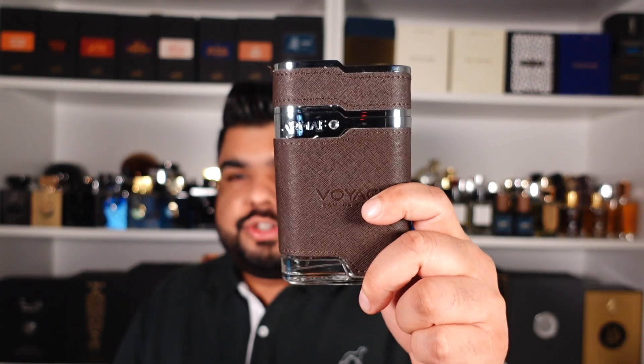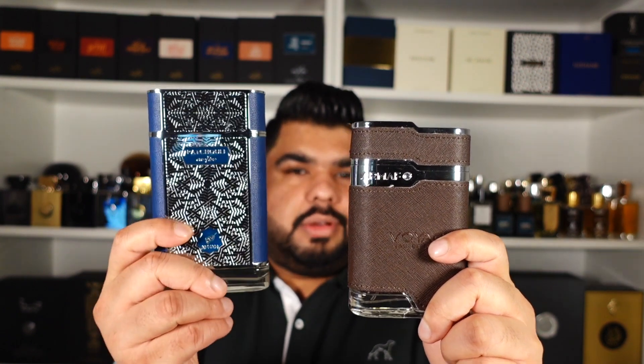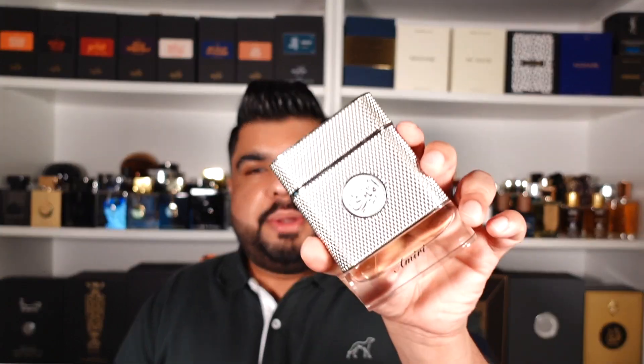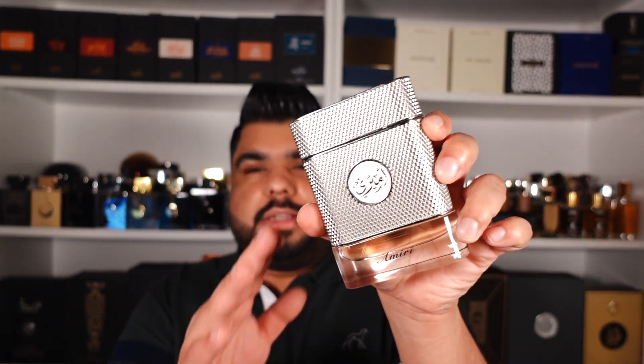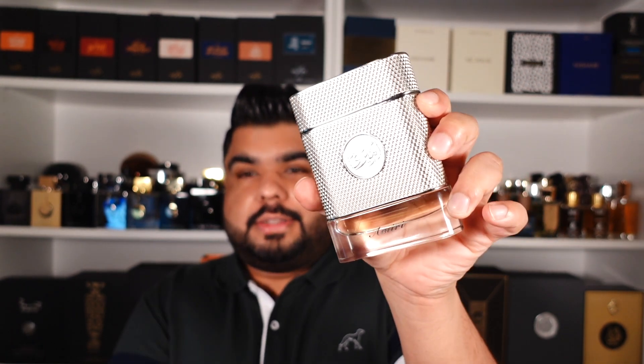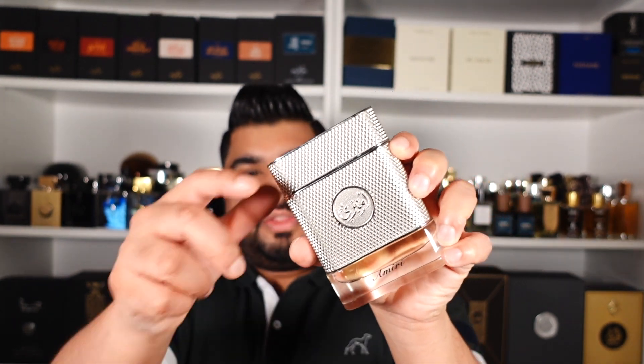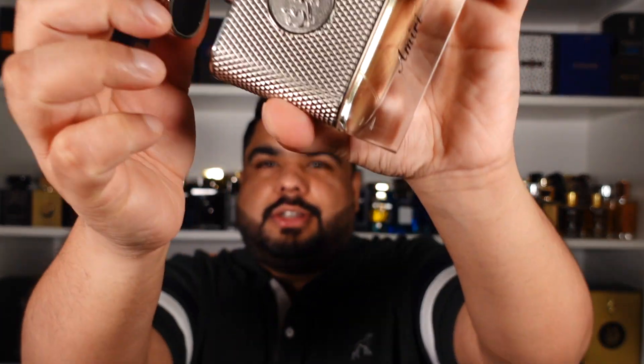This bottle will remind you a bit of Voyage by Armaf — pretty similar — but this one is much heavier, feels well built, and the cap is magnetic, but not the weak magnetic cap that comes on the Armaf. The other bottle it will remind you of is Arabian Oud Amiri, but this one is on another level in terms of quality. This is a heavy, heavy base bottle that could be used as a weapon — the cap's magnet is incredibly strong, just listen to it.